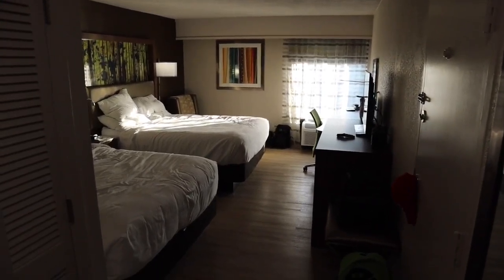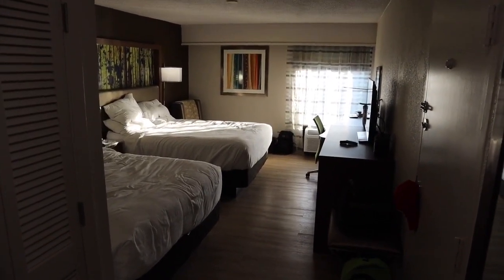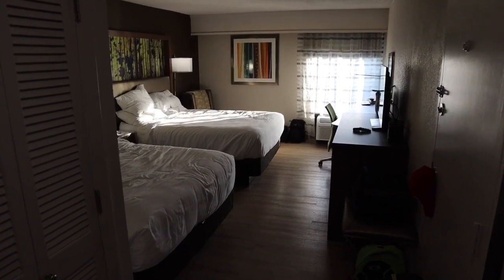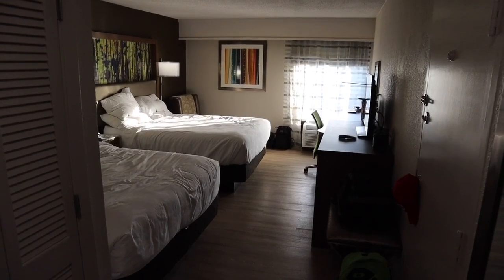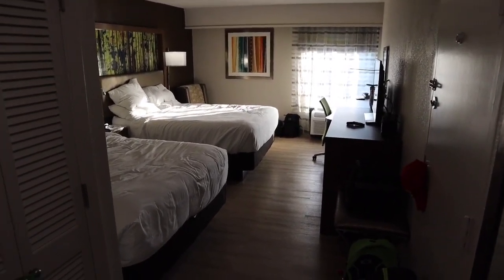Alright guys, I am standing by the front door, the main door to the room. This is a double occupancy room, so it has two beds — two queen size beds. That was pretty important for us specifically because there's four of us: my wife and I and two boys, a 10-year-old and a 7-year-old, so we needed bigger beds and more room.